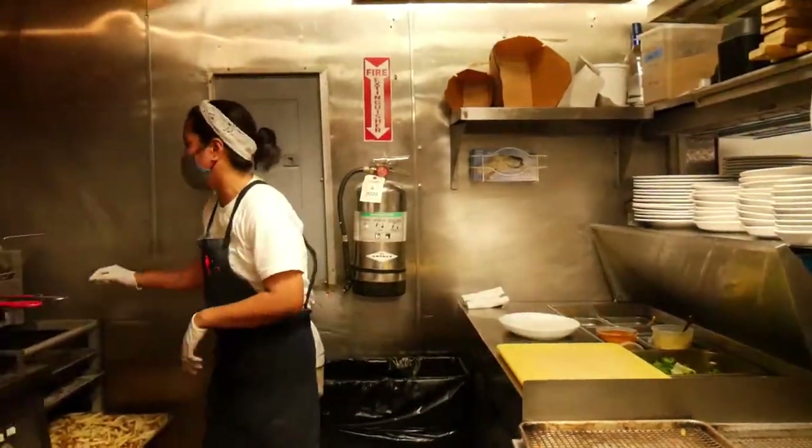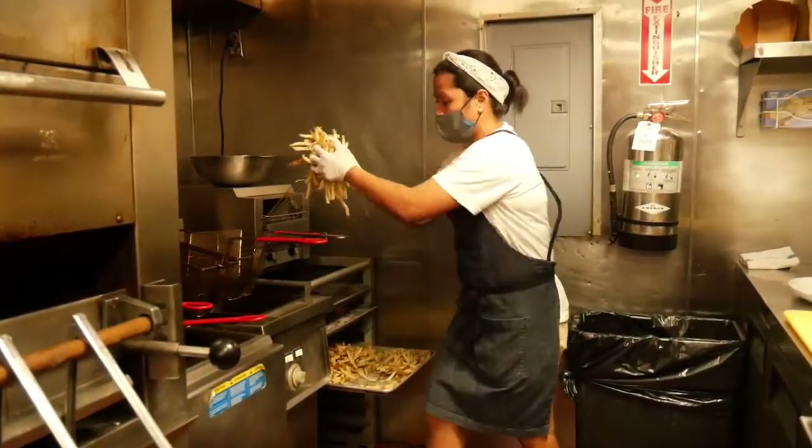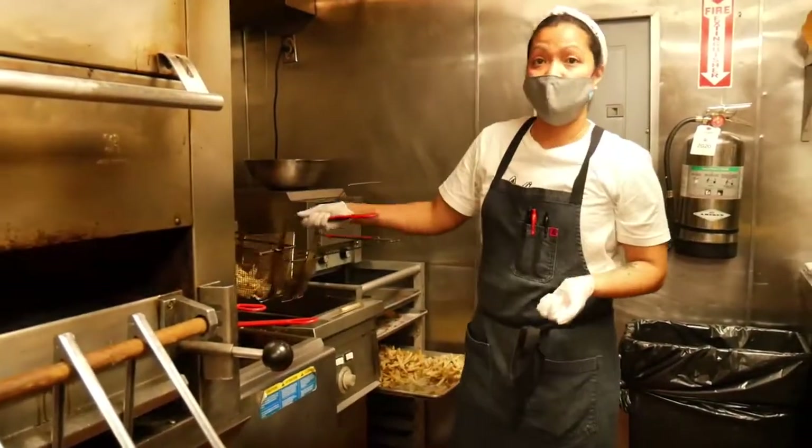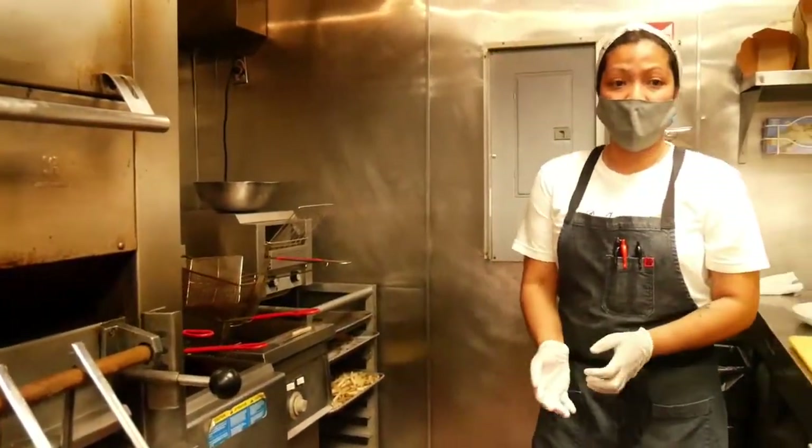And also here at Fox and Falcon, we make our own fries, which makes it more delicious and gives it our own twist, making it more homemade for everyone that dines in our restaurant.